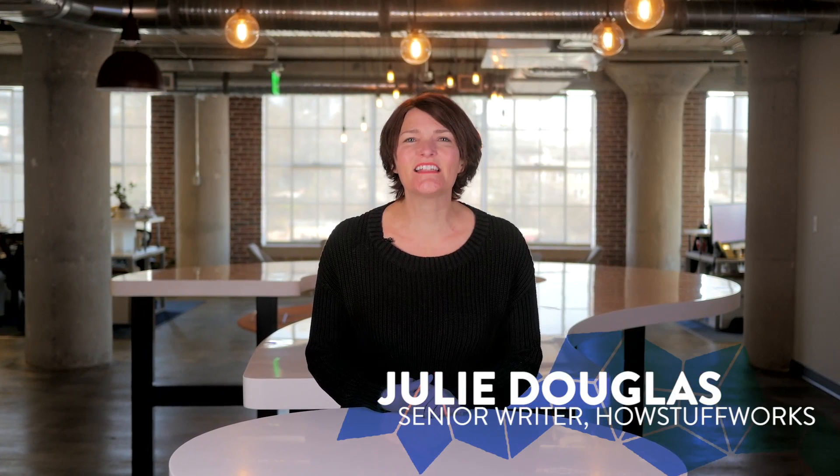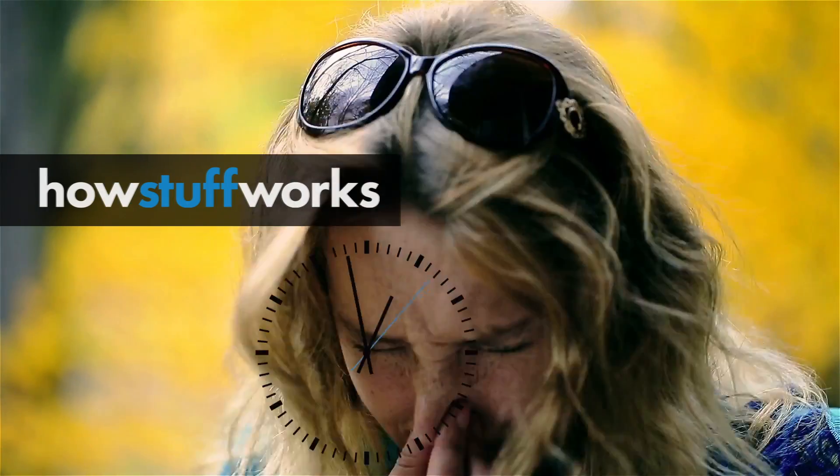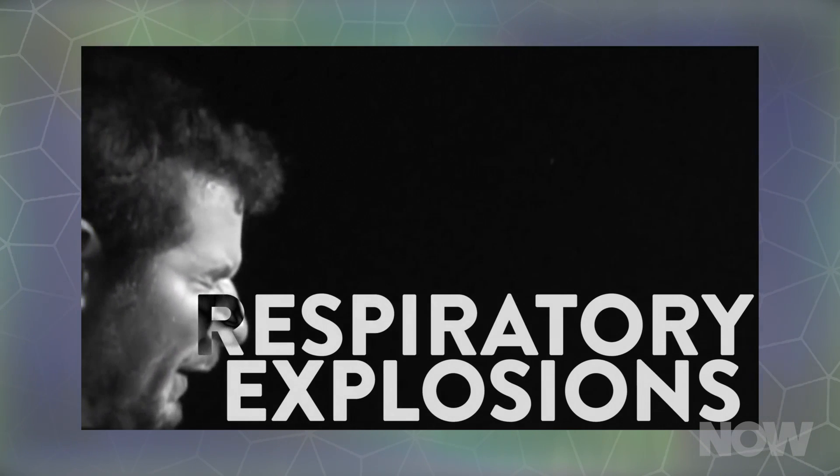By the time you hear a sneeze detonate, you have T-minus 60 seconds to take cover from the worst of the blast. We know this because a recent MIT study used high-speed video to track vigorous sneezes and coughs, allowing us to see them for what they really are: respiratory explosions.